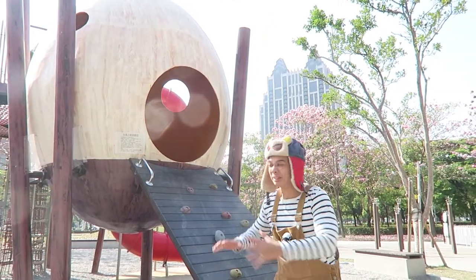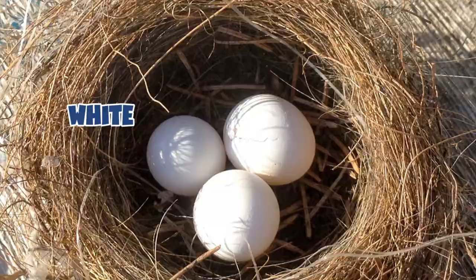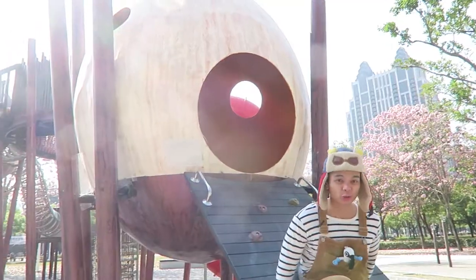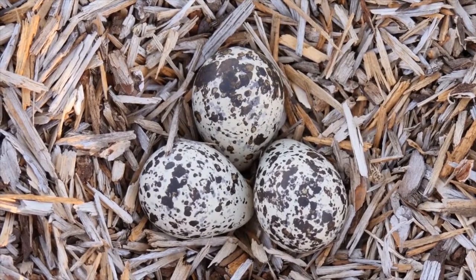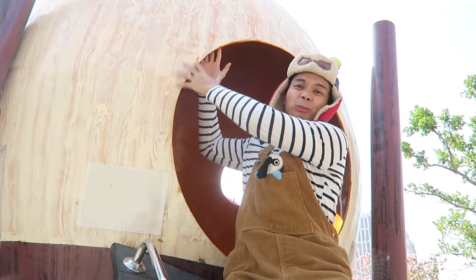Bird eggs can come in different colours, just like this one. You usually see white bird eggs, but eggs can come in all sorts of colours, like brown, pink, and even blue. They can also come with spots and blotches. Now, if you look at this giant egg, it's got a number of blotches on it.